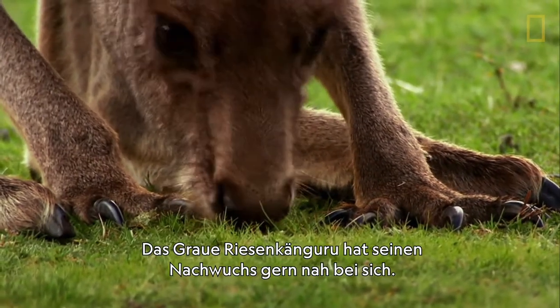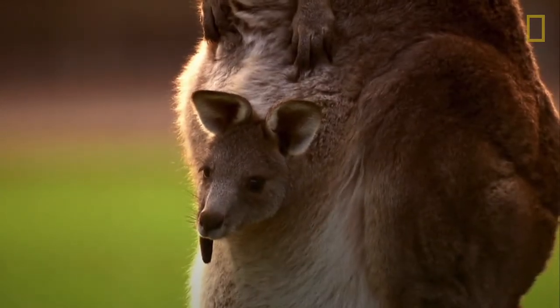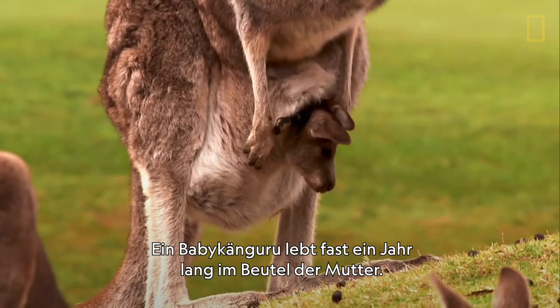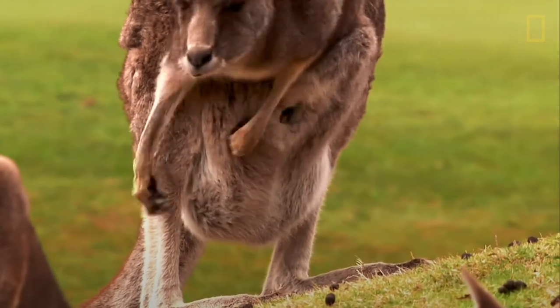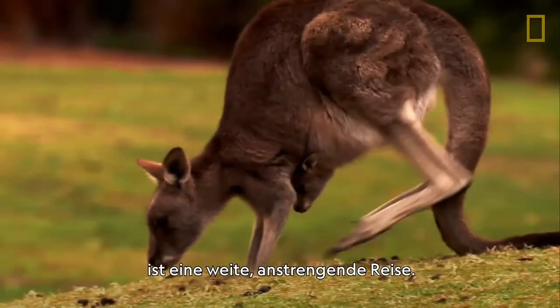Gray kangaroos like to keep their young close by — very close. A baby roo will call its mother's pouch home for almost a year. But how it gets there in the first place is a strange and howling journey.